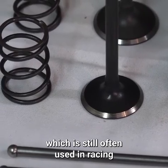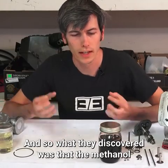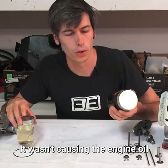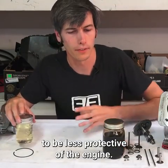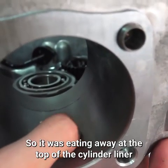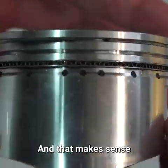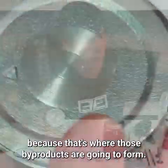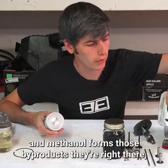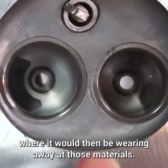Methanol, which is still often used in racing, can cause significantly more wear. What they discovered was that the methanol wasn't actually diluting the engine oil or making it less protective. Instead, it was the byproducts of combustion causing the wear — eating away at the top of the cylinder liner and the piston rings, which makes sense because that's where those byproducts form right at the top of the cylinder and piston.